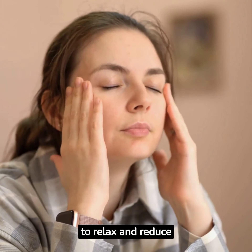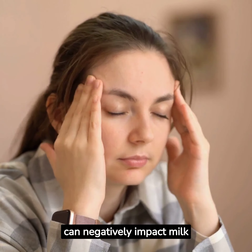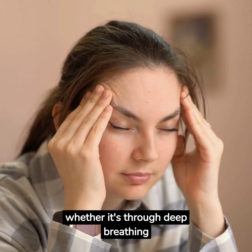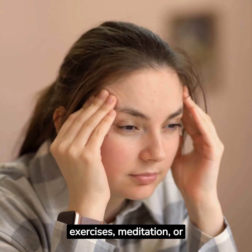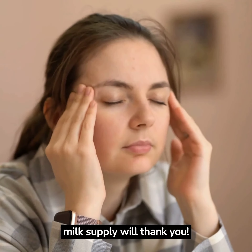Lastly, it's crucial to relax and reduce stress. Stress can negatively impact milk supply. Find ways to unwind, whether it's through deep breathing exercises, meditation, or enjoying a warm bath. Your body and milk supply will thank you.